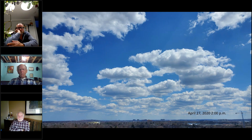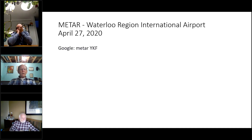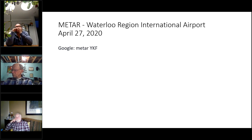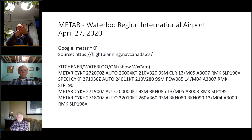The METAR is a weather report that anybody can access by simply going to Google on your phone or laptop and searching for METAR YKF, or your local airport — if you're in Hamilton it's YHM, around Toronto it's YYZ for Pearson, or you could look up Billy Bishop Airport. All local airports generate these reports. The source is the flight planning guide at Nav Canada, and this is generally what it looks like.